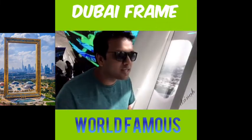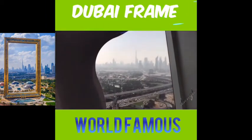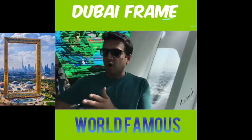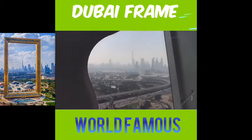The view is absolutely stunning — you can see the Burj Khalifa and the Emirates Towers in the distance. That's what the Dubai Frame is actually going to frame: from the old town, you can see the newer part of Dubai.